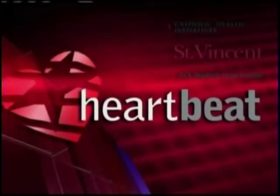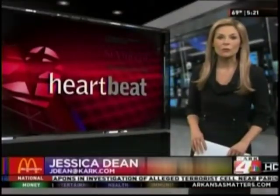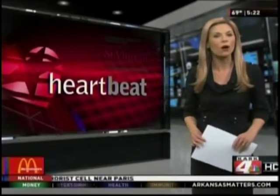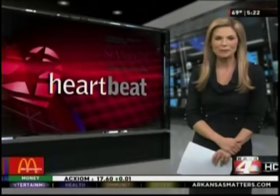And now, the Heartbeat from the Jack Stevens Heart Institute at St. Vincent. Many people get confused when it comes to distinguishing between defibrillators and pacemakers. Although both devices help correct heart irregularities, there are quite a few differences between the two. Here's ARK's Jancie Sheets with today's Heartbeat.